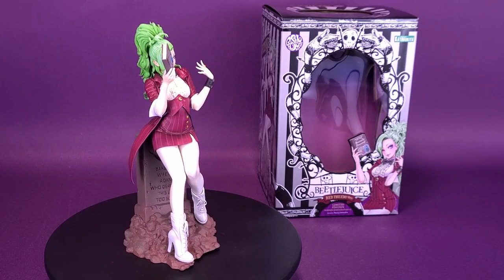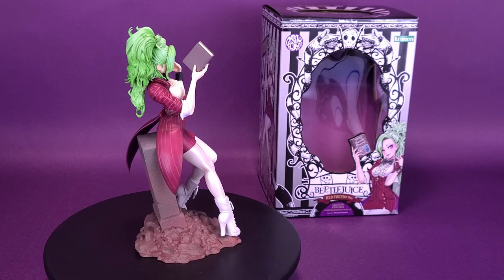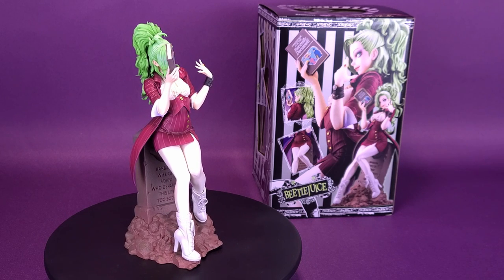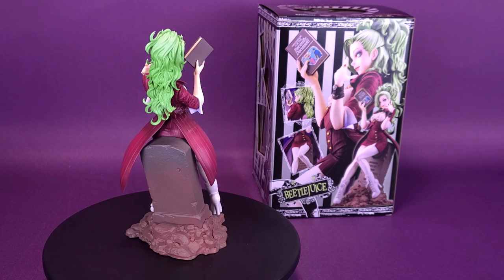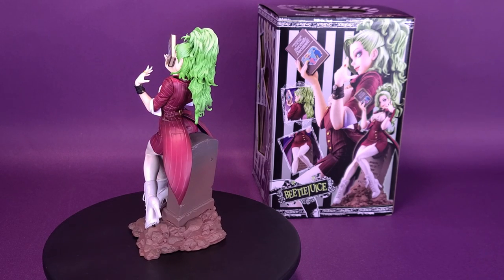Getting all dressed up for the afterlife, here's your look at the Kotobukiya Horror Bishoujo Beetlejuice Red Tuxedo Version. Beetlejuice joins the Horror Bishoujo series again through the art of Shunya Yamashita, this time in a wedding tuxedo. Sporting a half-high pony and killer boots, she leans on a headstone inspired by the movie, gushing mischief through a unique design.